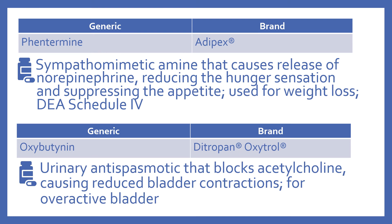Then there's phentermine, brand name is Adipex. This is a sympathomimetic amine that causes release of norepinephrine, which reduces the hunger sensation and suppresses the appetite. It's used for weight loss. It is a DEA Schedule IV, so it has some abuse and dependency potential.